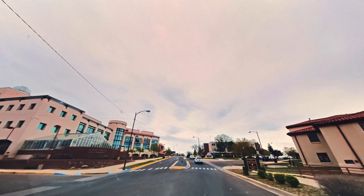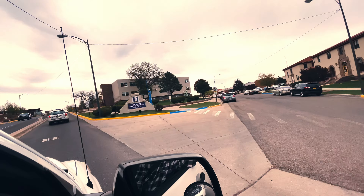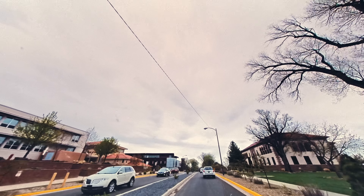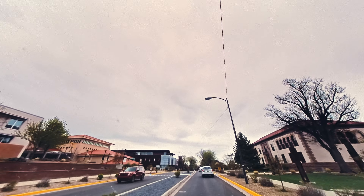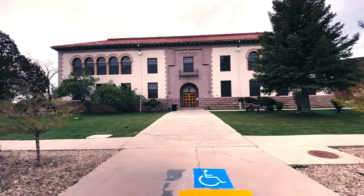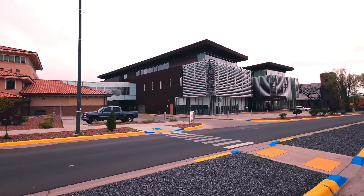Here's the university — Highlands University. Nice building here on Carol's side again. Registration building. Student center. That's pretty fancy.